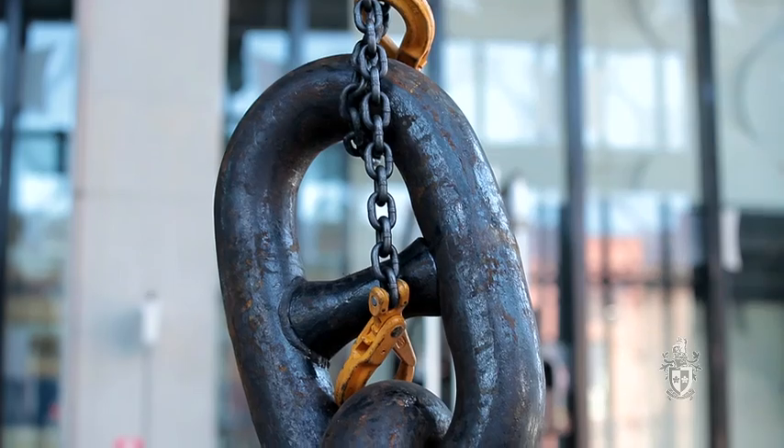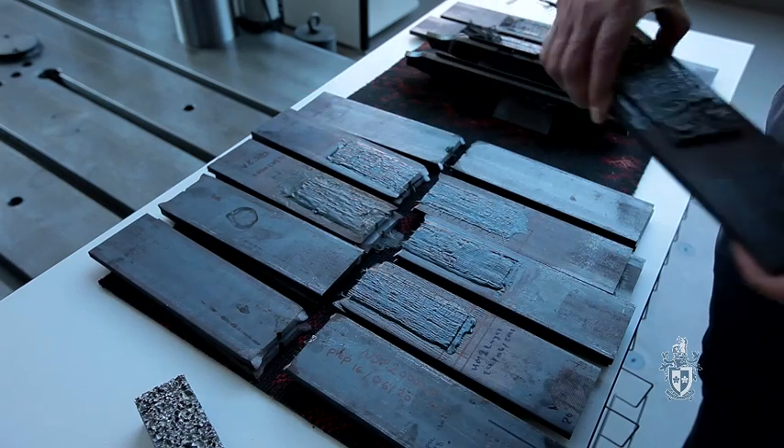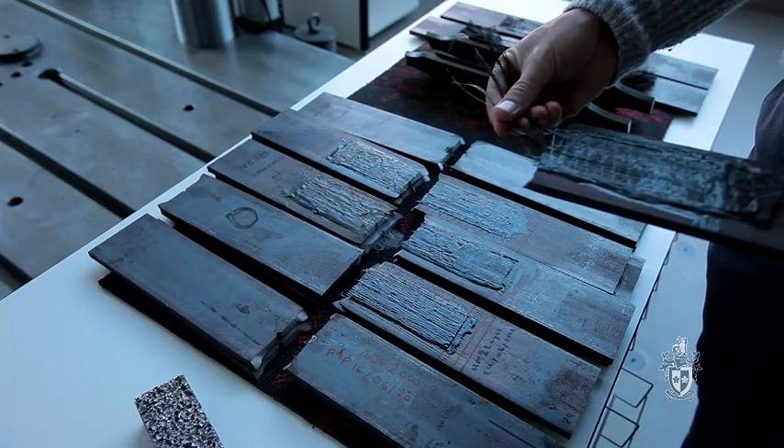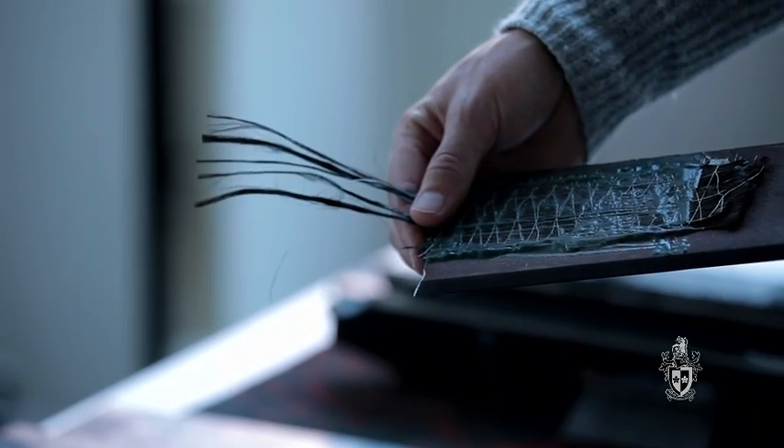One of the early testings we're doing is for the offshore industry, looking at fatigue on large chains for ships. We've got other projects happening looking at carbon strengthening of materials, and that's the sort of technology that's been recently used on the Westgate Bridge.